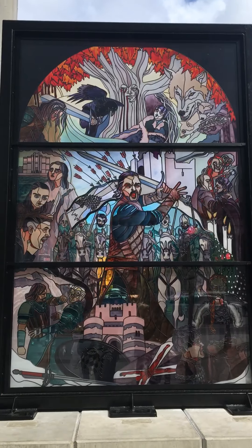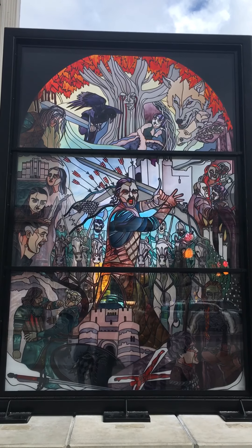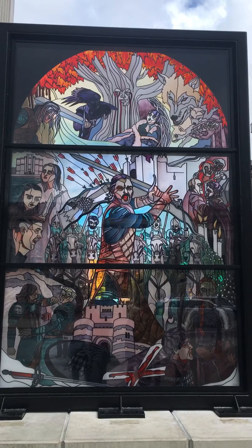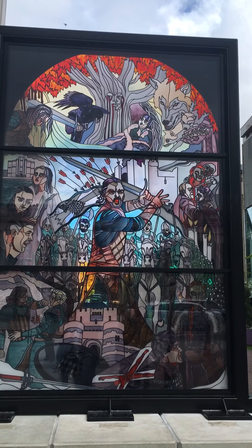This is one of six of the Game of Thrones windows. Pretty impressive, isn't it?